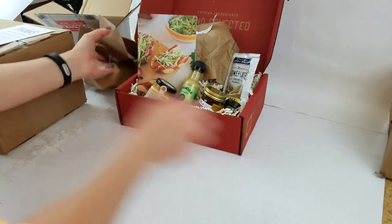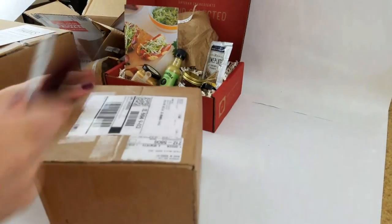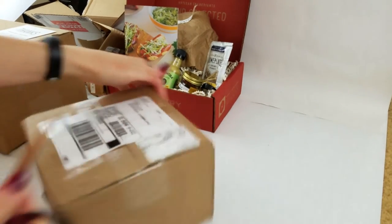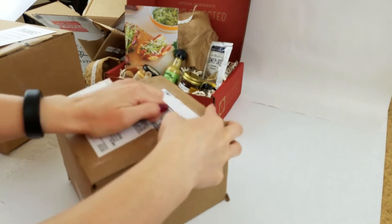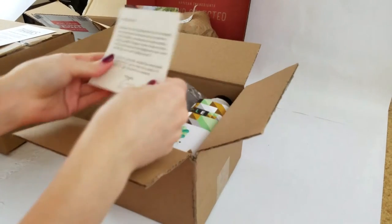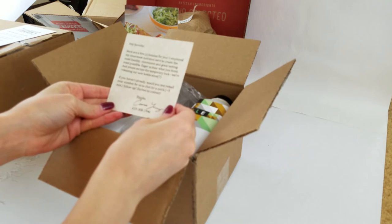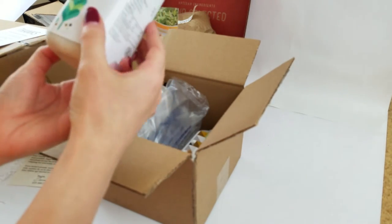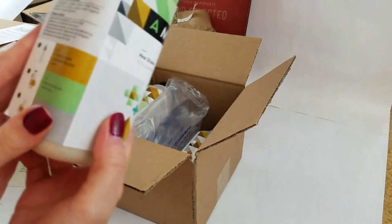Alright, what next? This one — this is from Ample Foods. We need a cool box opener. I'm pretty sure you're not supposed to stab yourself in the stomach while you do that. Ample: I employed my innermost nutrition nerd to create the most healthy, convenient, and great-tasting meal possible. Oh, meal shakes — that's fun! It's just the powdered stuff in there so you just add water. Oh man, that's brilliant!